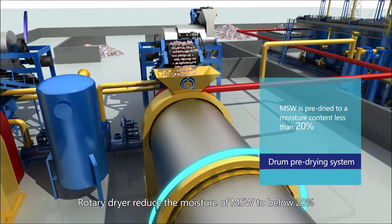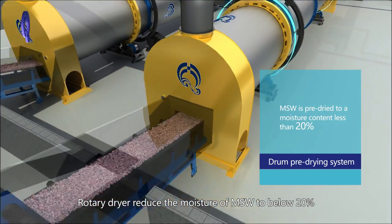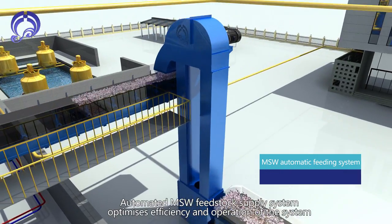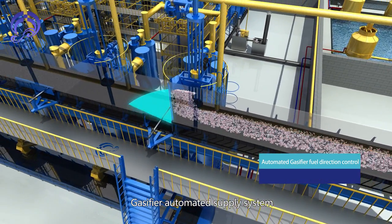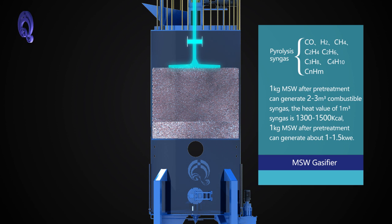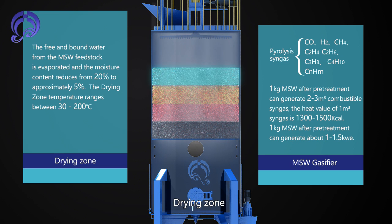The Rotary Pre-Drying System reduces MSW moisture content to less than 20%. An automated MSW fit stock supply system optimizes efficiency and operation. The system uses a gas-fired automated supply system with MSW gas fire using down-draft gas fire at relatively low temperature for anaerobic pyrolysis, with safety and anti-deflagration features, and automatic feeding.